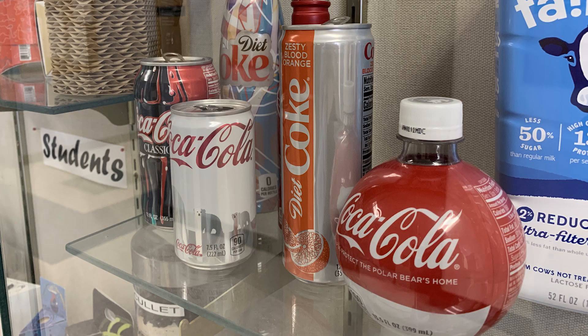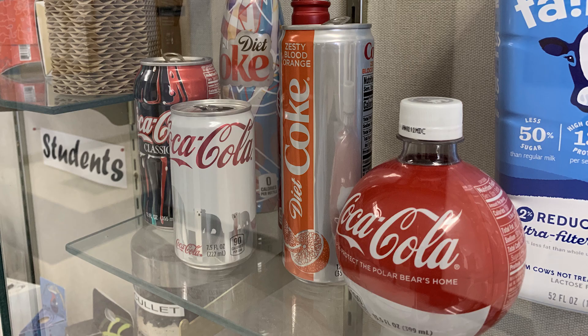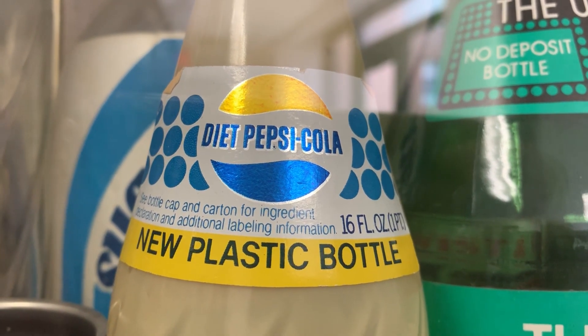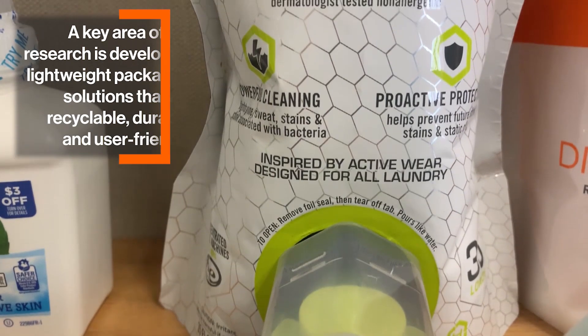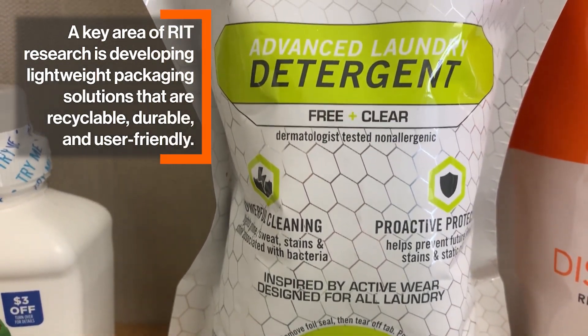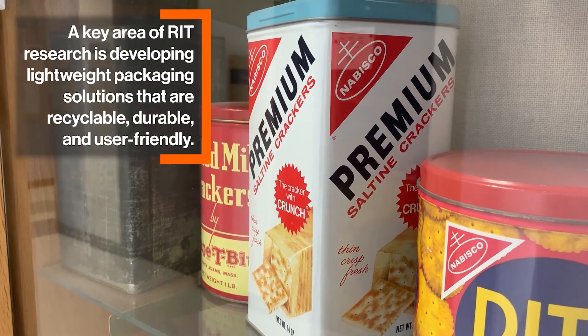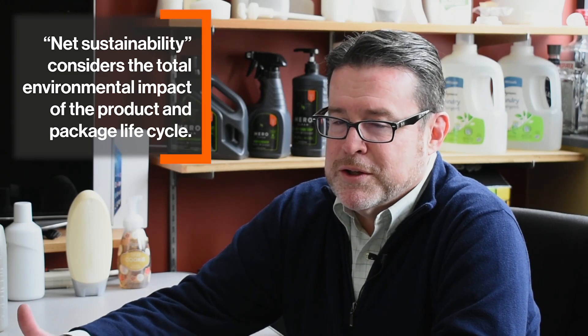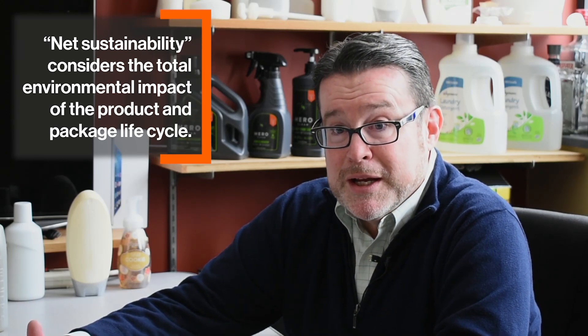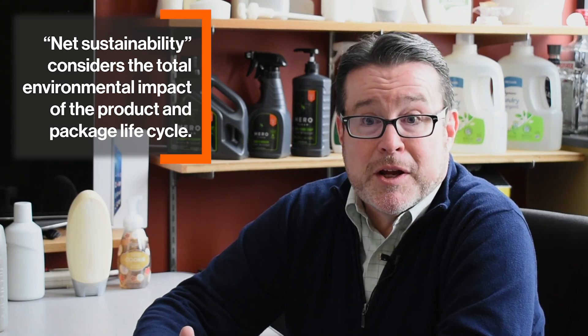Oftentimes a consumer will talk to me about a package and say, 'Why didn't they make this out of glass or a material that they would have preferred?' And oftentimes, while that might have made it recyclable, it also may have made the packaging extremely heavy. Frequently, by going to a very lightweight packaging system — even if it's not recyclable — you're actually going to get a better net sustainability equation. You have to go after it from what the consumer experience really needs to be and then optimize that as much as you can.